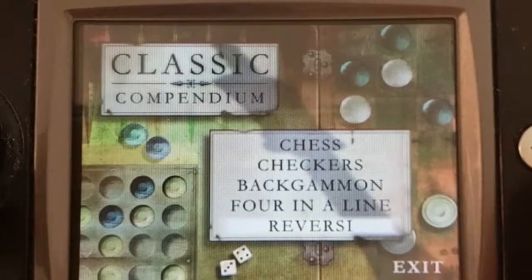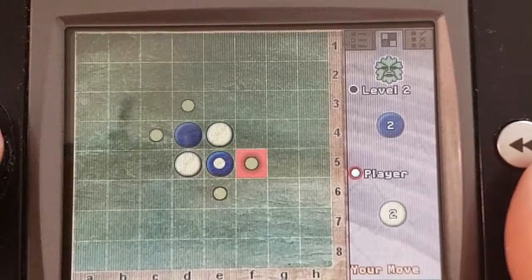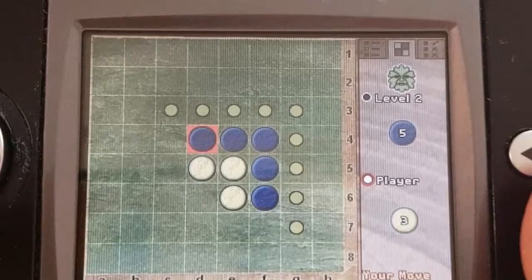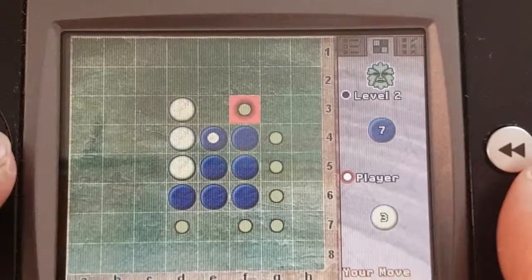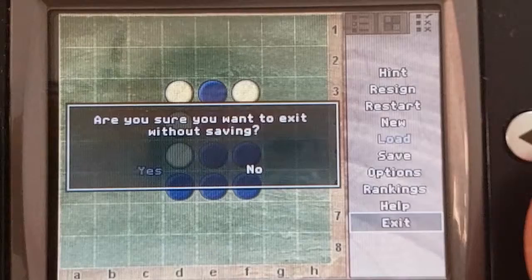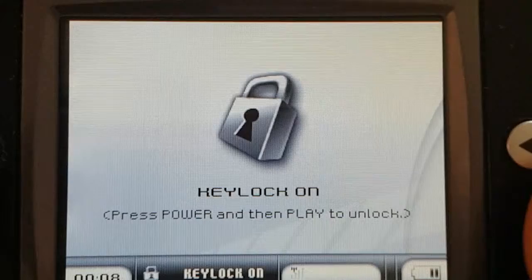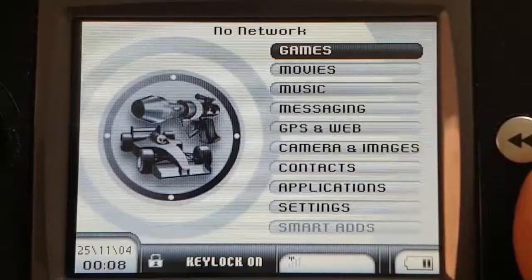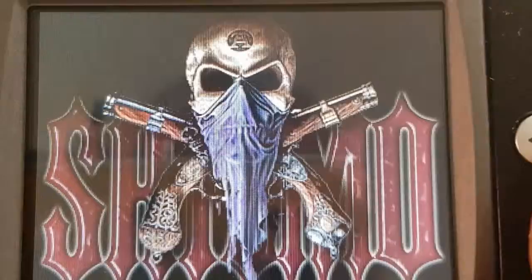And last but not least, whatever this is — not a fiddling clue. So that is your first compendium. Let's skip out of that and exit. So yeah, that was the first compendium. The keypad's just locked on me, so we'll be back in a minute and we'll take a look at Classic Compendium 2 — a little bit more funky music there.